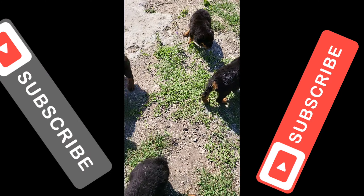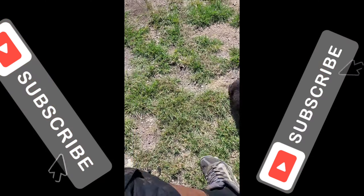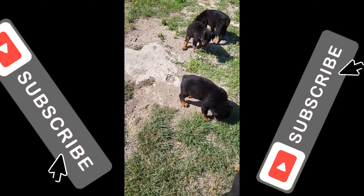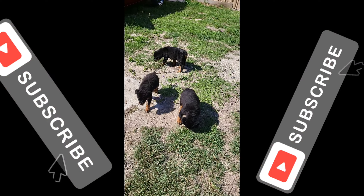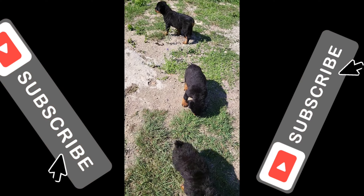Just want to let you guys see the quality of the dogs. Everybody's having a blast — I hope you guys enjoyed!